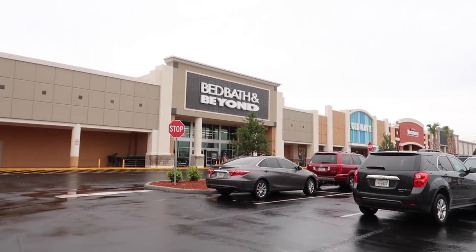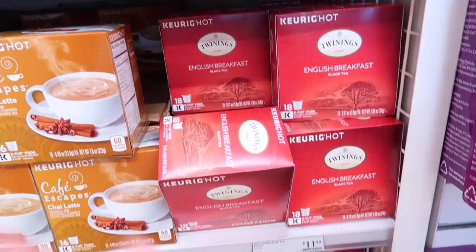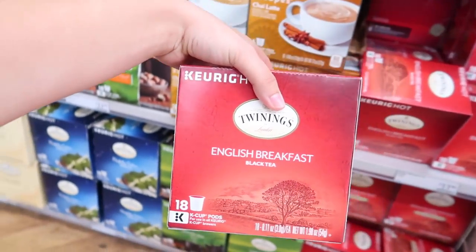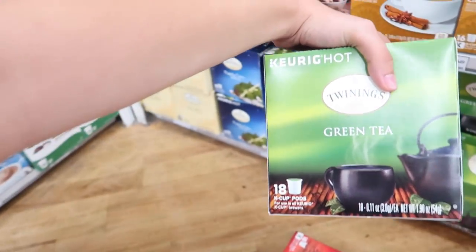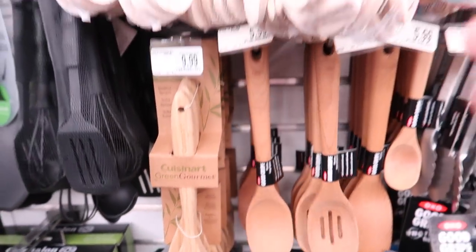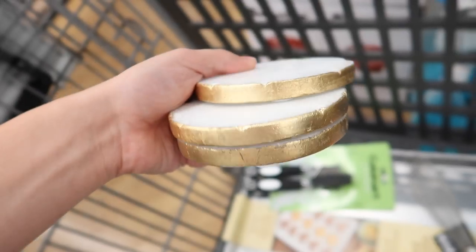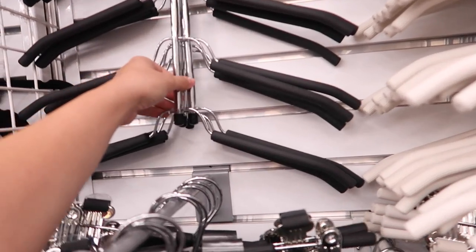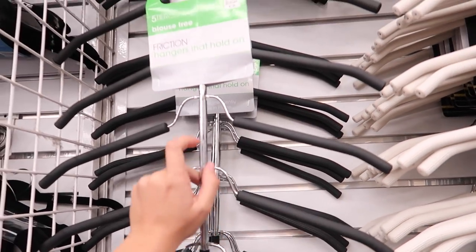Now we are going to Bed Bath & Beyond — I think it's our last stop. So they have Keurig tea pods, so I'm going to get some English breakfast and some green tea. There are way too many wooden spoons — how does one pick? This is just way too much. Guys, these are for me — a coaster, it's marble with gold, so I'm going to get some of these.